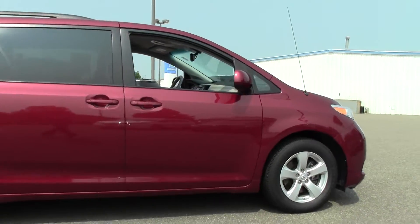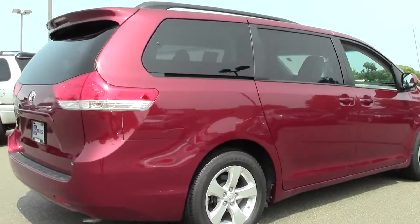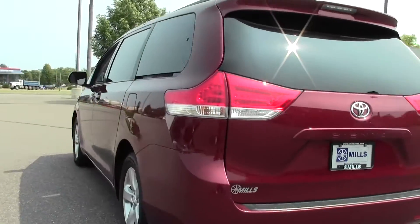Powered by a 3.5-liter V6 engine that gets right around 25 miles per gallon on the highway. Six-speed automatic transmission, front-wheel drive, rear-assist camera, rear spoiler, traction stability control.